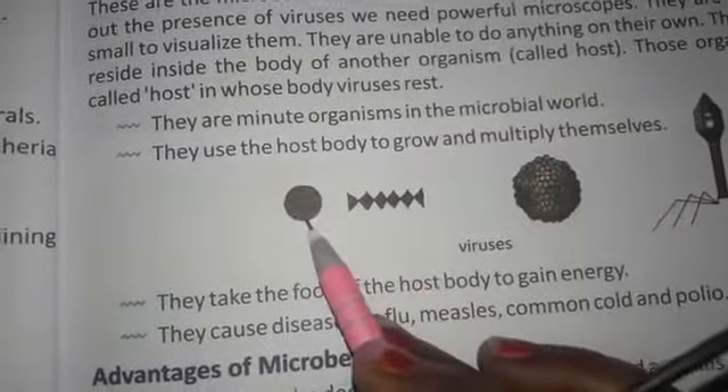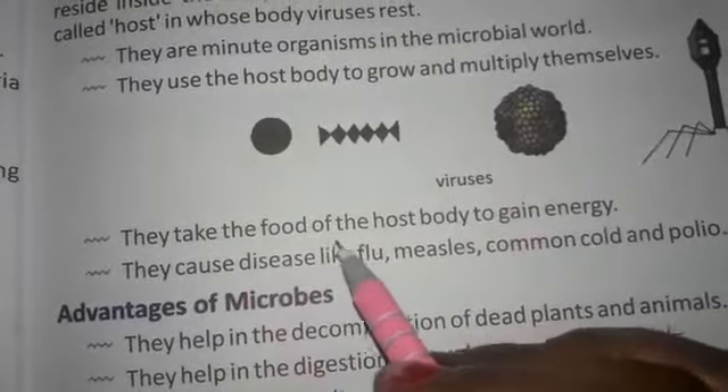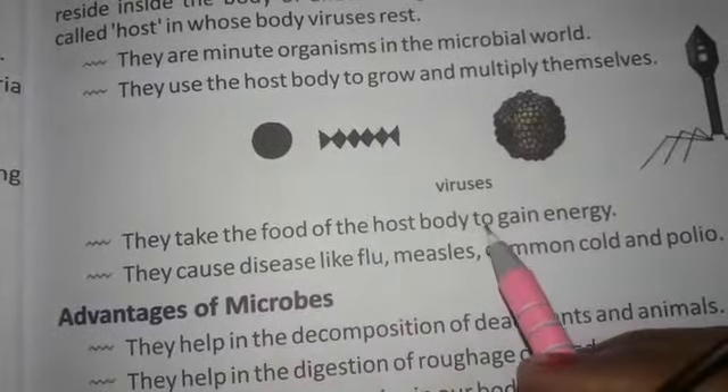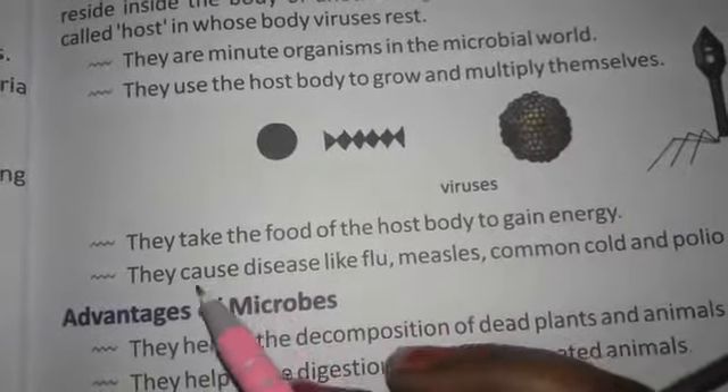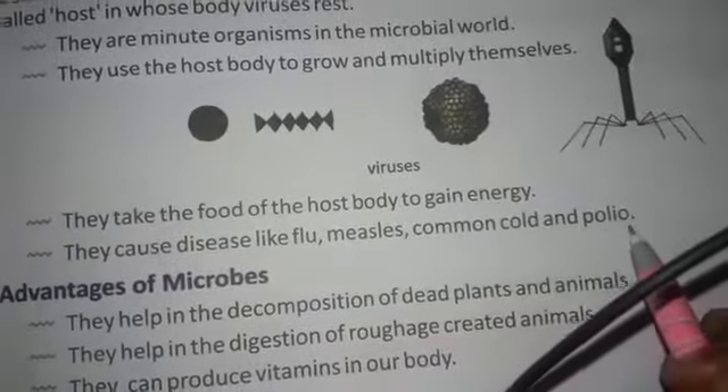They use the host body to grow and multiply themselves. They take the food of the host body to gain energy. They cause diseases like flu, measles, common cold and polio.